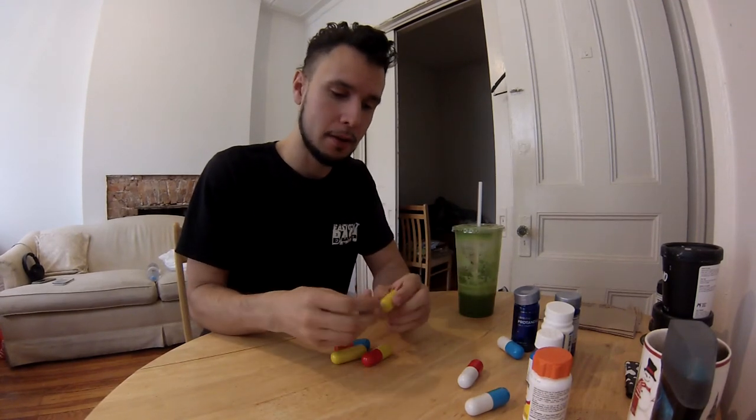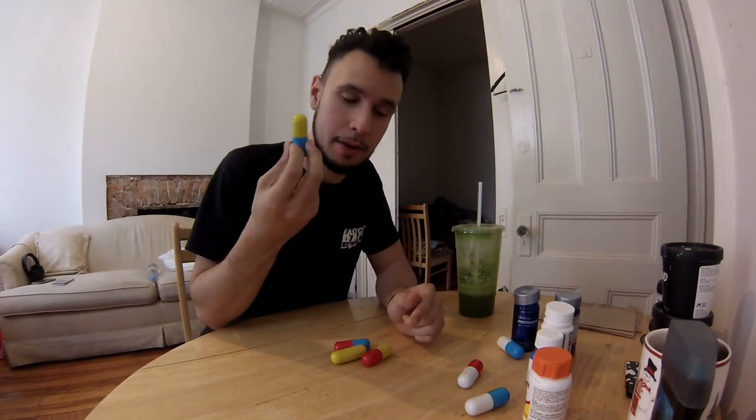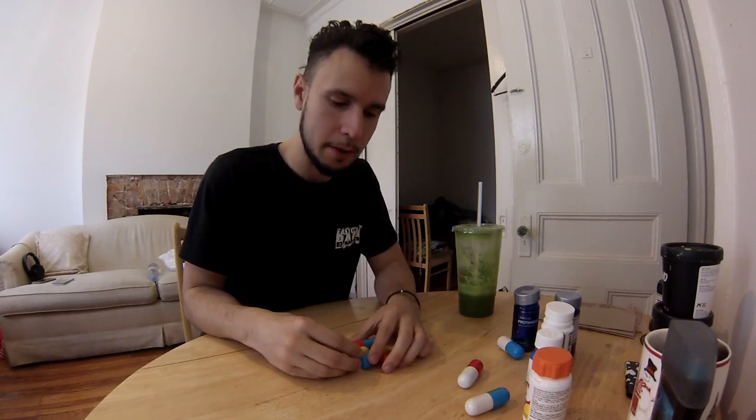There you have it, guys. That's my demo. Again, these are Japanese pill capsules — try to find them on Amazon using those keywords. And you have a good one.